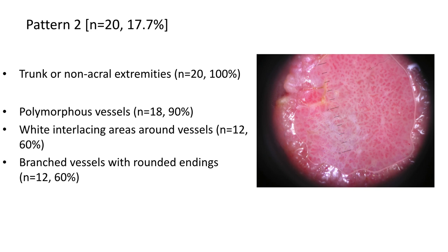The second pattern occurred in about 18% of poromas. It was on a trunk or non-acral extremity. They were often polymorphous with highly vascularized tumors; white interlacing areas around vessels was prominent, as were branched vessels with rounded endings.